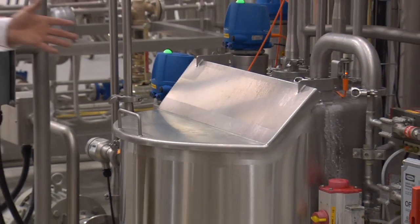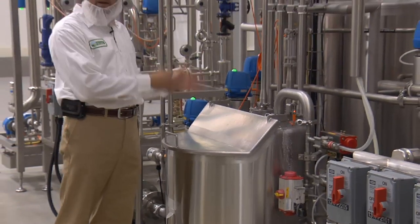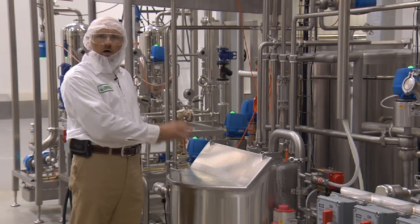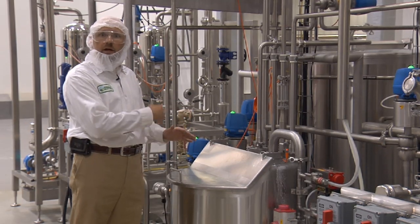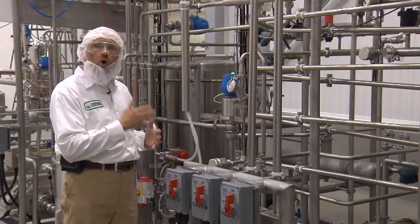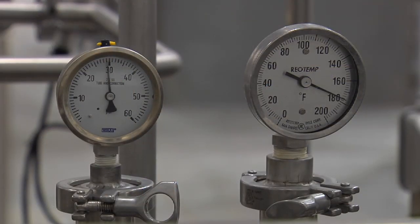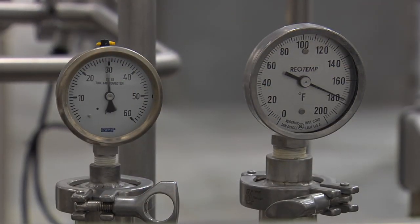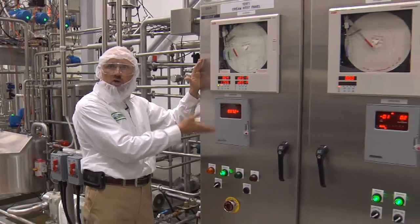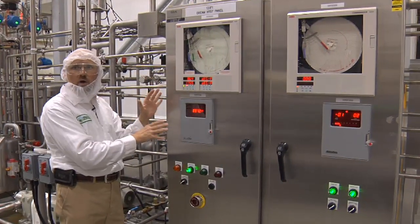Here we have moved to the next step in the process: our cream pasteurization unit. As the cream comes from separation, it goes into this balanced tank — this tank still holds raw, unpasteurized cream. The next step in our process is to pasteurize it. You can see from these tubes here, we hold the milk above a certain temperature for a certain length of time to maintain that pasteurization process. We record that here with our pasteurization temperature monitoring chart, which maintains the temperature and pressure of our pasteurized product.